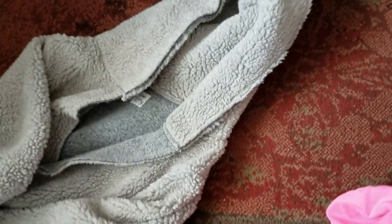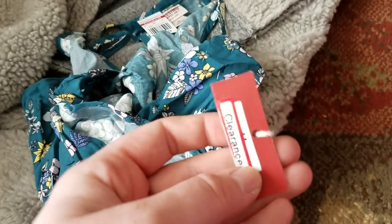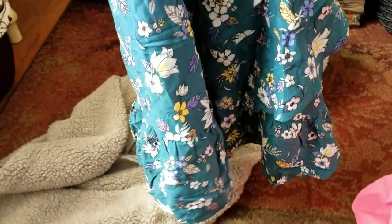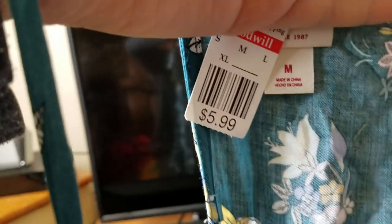Next, I got this top from Target — the tag is still on there. There is a Goodwill tag, and you can see the clearance tag was still on from Target. This was the Massimo brand. It's a really cute, fancy, long top — kind of like a little summer dress. I'd probably wear some leggings with it because it's kind of short. It was $5.99 and probably $14 at least brand new.